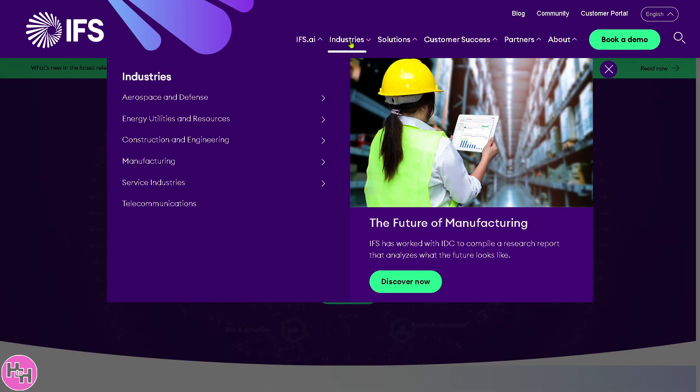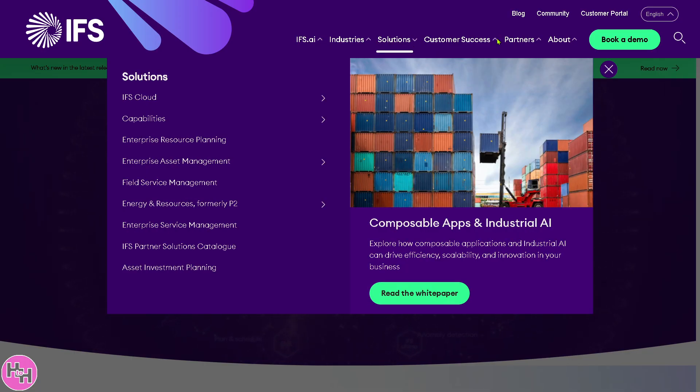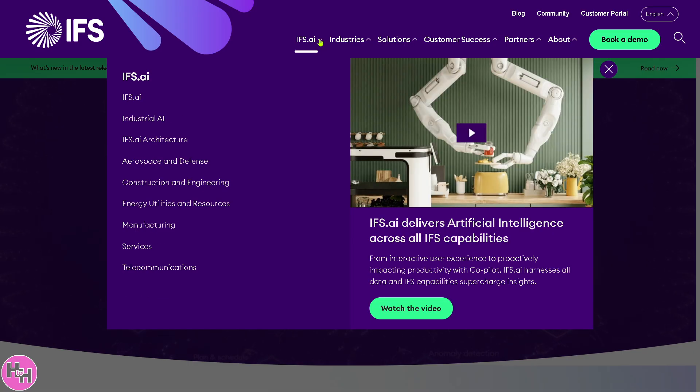The navigation sections include IFS.ai, Industries, Solutions, Customer Success, Partners, and the About section. We're going to start with IFS.ai.